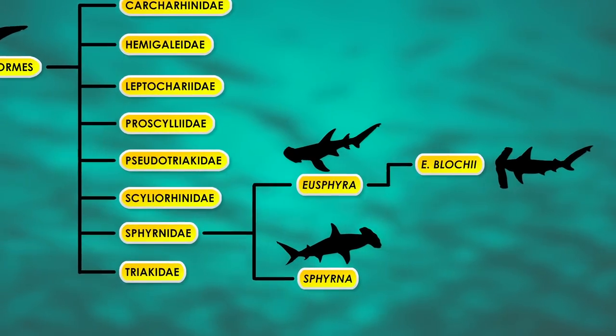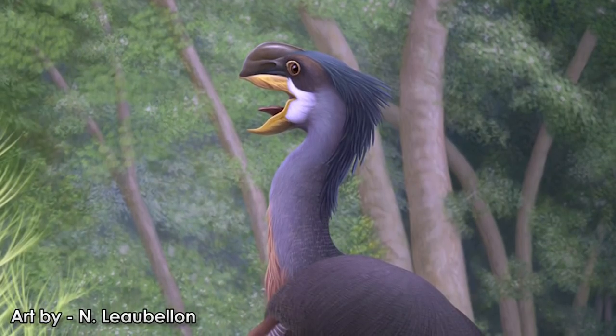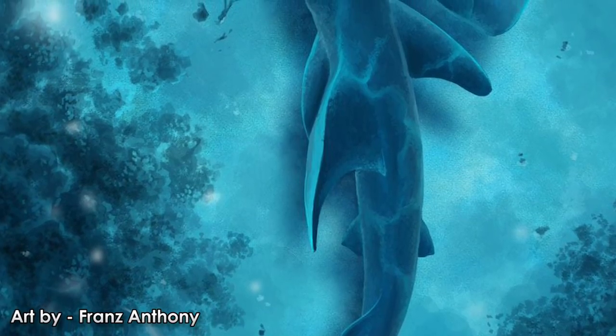The hammerhead sharks as a whole originate in the Paleocene Epoch. Among the giant gastornids, titanoboa, and survivors of the KT mass extinction, lived the humble ancestors to the hammerheads.